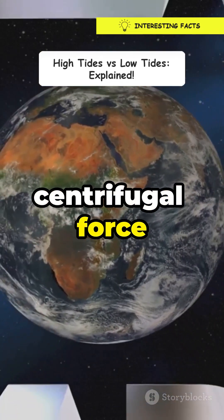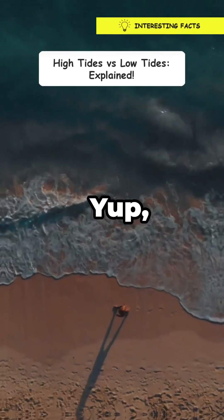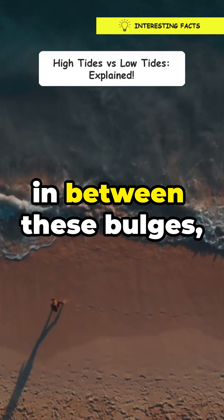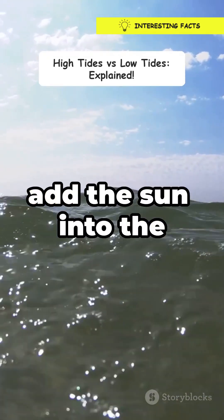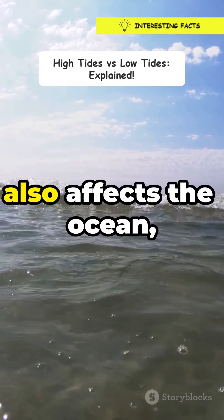Thanks to the centrifugal force caused by Earth's rotation — that's another high tide. Meanwhile, in between these bulges, the water levels drop, creating low tides.